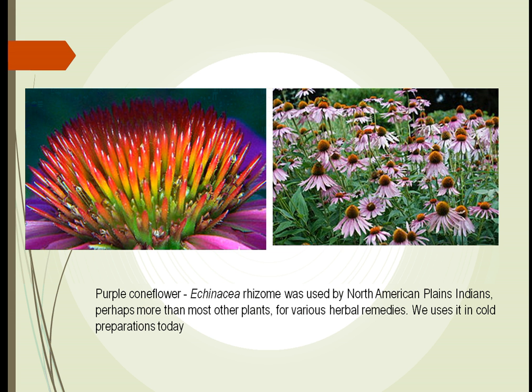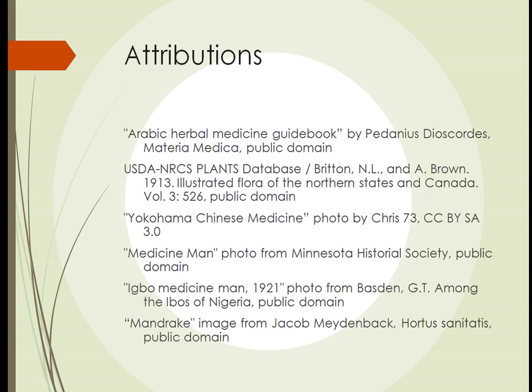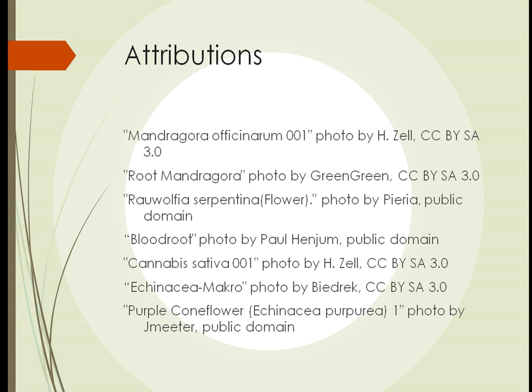In the United States, we have echinacea, or the purple coneflower. You can see this now in people's yards — we use it a lot for landscaping. It was used by the North American Plains Indians for many diseases. Nowadays we use it for cold preparations. It appears that it may affect our immunity as well as our ability to fight infections.